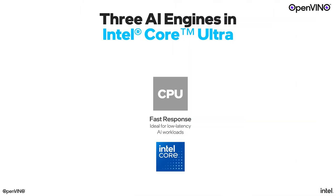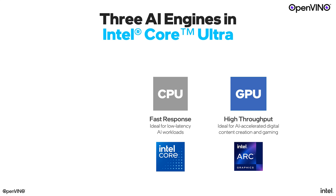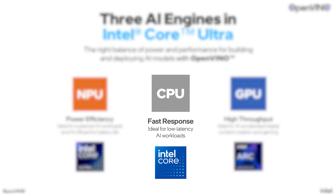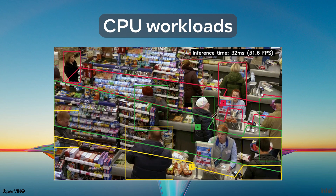With this in mind, different types of models need different types of compute, especially if we're trying to run them on the device. Three compute engines work in concert to deliver these AI PC experiences. First, the CPU — the all-purpose backbone that allows us to run AI models flexibly at lower latency, allowing you to do more. For example, running object detection workloads.